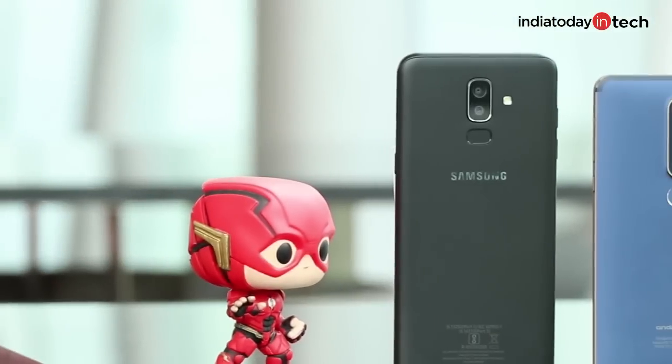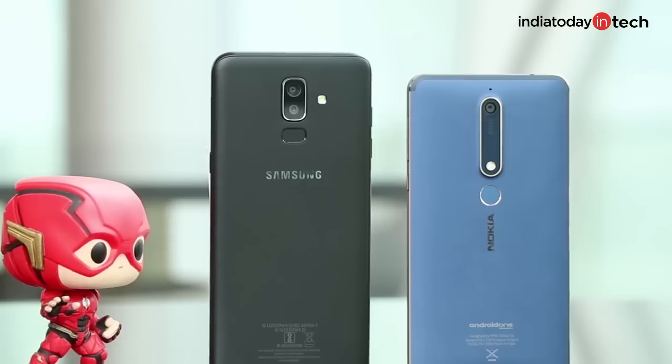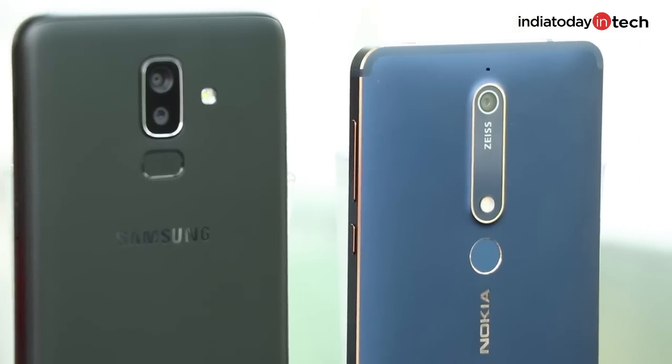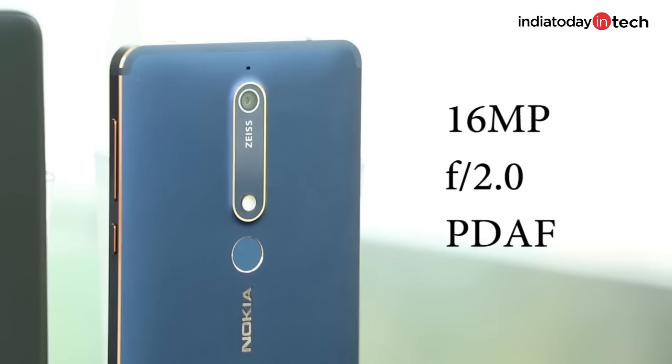A major decision-maker are the cameras on these two devices. Let's take a look at the photos taken from both the Galaxy J8 and the Nokia 6.1. Galaxy J8 has a dual camera setup at the back — the secondary sensor just captures depth, it's not a telephoto lens. On the other hand, Nokia 6.1 comes with a single camera accompanied by Carl Zeiss optics, meaning the lenses are supplied by Carl Zeiss.